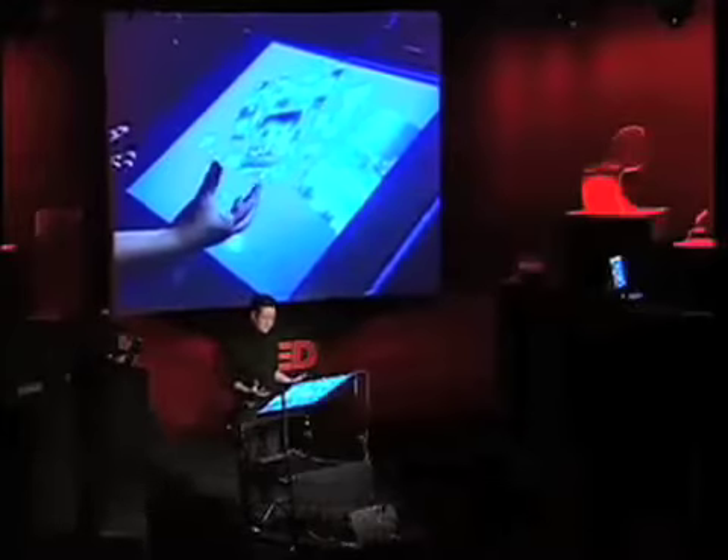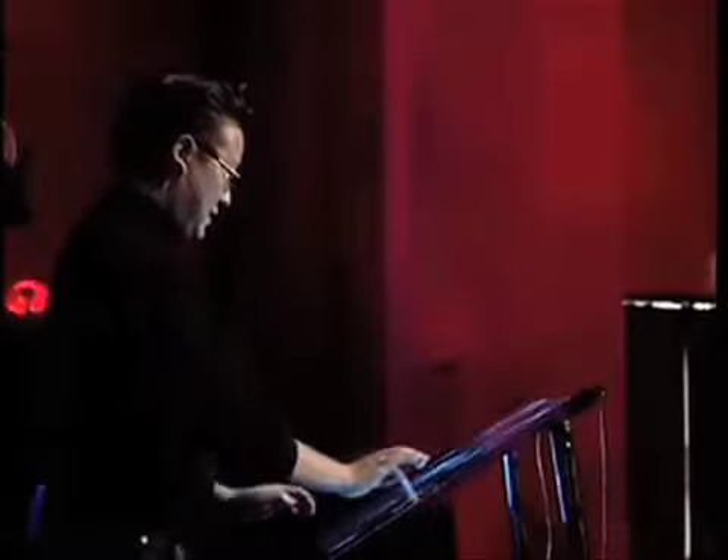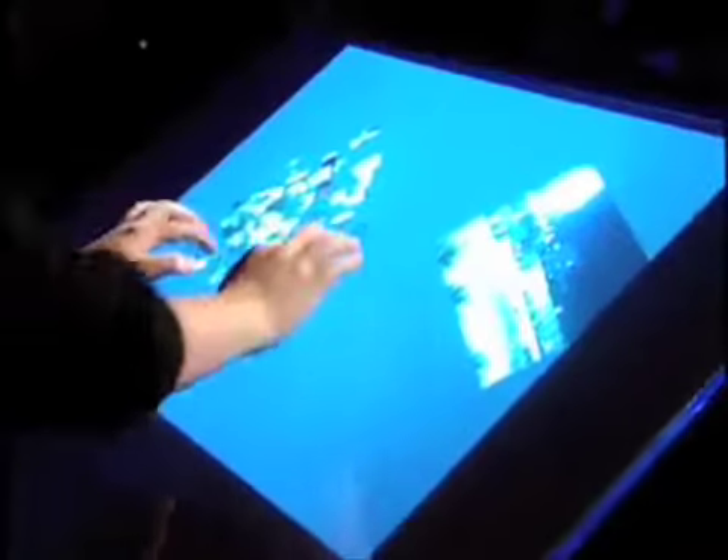When you have initiatives like the $100 laptop, I kind of cringe at the idea that we're going to introduce a whole new generation of people to computing with this standard mouse and Windows pointer interface. This is something that I think is really the way we should be interacting with machines from this point on.